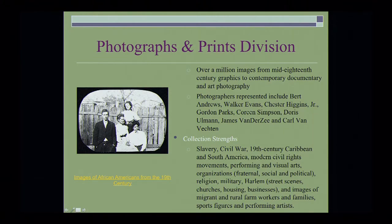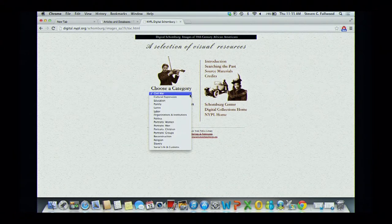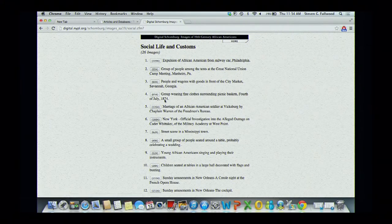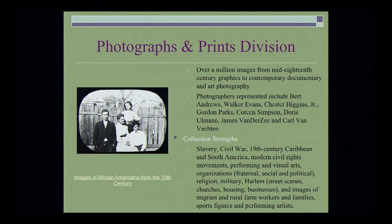We have a database called Images of African Americans from the 19th Century, which is very useful, broken down by various subjects including cultural expression, religion, slavery, social life, and customs. There's a lovely group of African Americans singing and playing their instruments — you can see the images and the data information. A lot of these photographs are in the public domain.